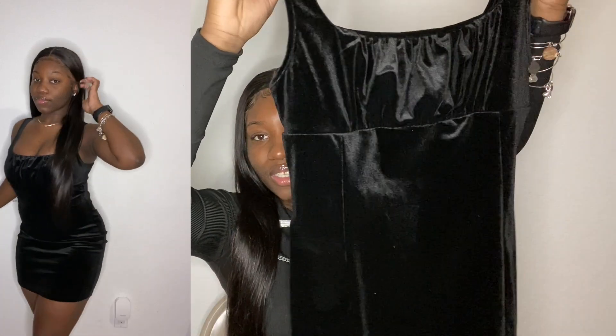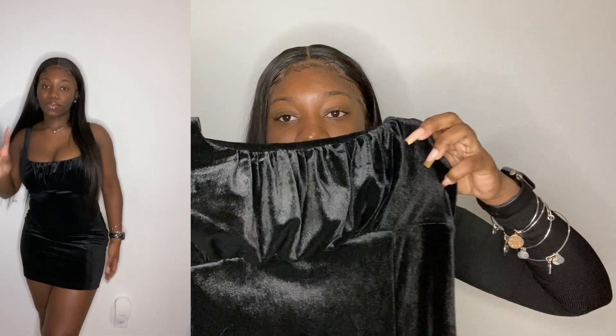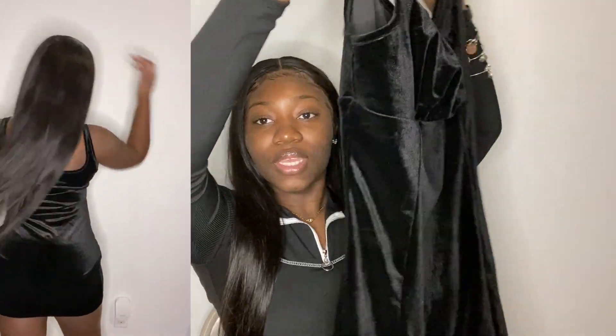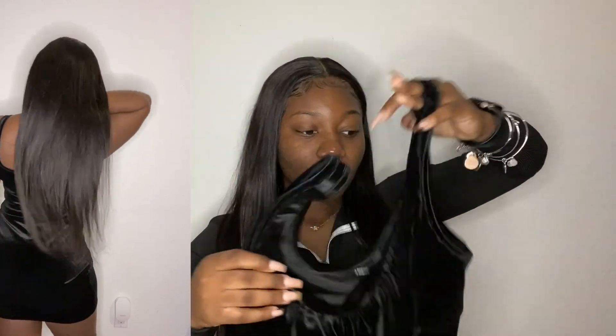The last dress I got from Shein is honestly not really my normal style, but I thought it was very cute. It's this velvet dress with a ruched top that will definitely emphasize your chest area. I would definitely wear this out on a date or a night out with the girls. It's giving what it needs to give and I actually really like it. I got this in a size large and it's literally the perfect size — I was not expecting to like it as much as I do.